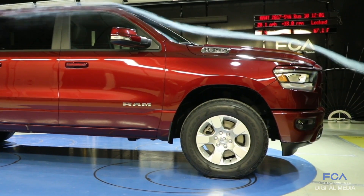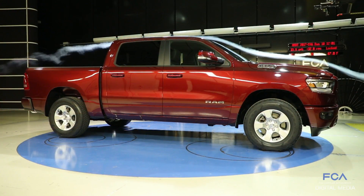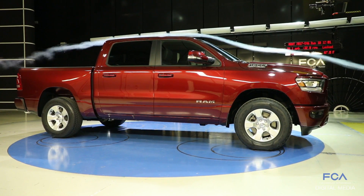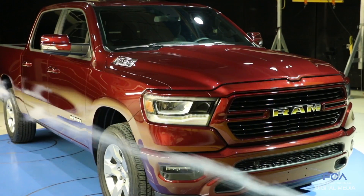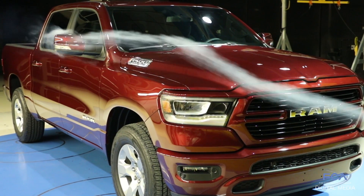Compared to the previous Ram, we've been able to reduce the drag of this vehicle by nine percent — a huge improvement over a truck that was already a very low drag vehicle. We now have a class-leading 0.357 coefficient of drag, a number that quite honestly is better than some midsize SUVs, and this is a full-size truck.